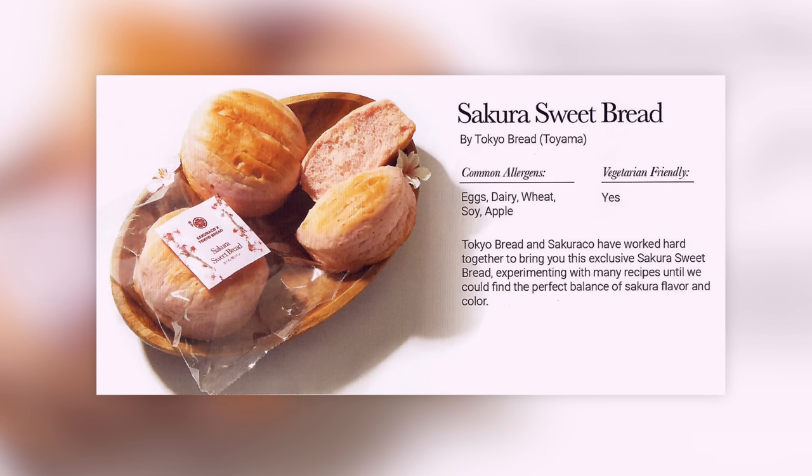Let's find the bread in the guidebook. Tokyo Bread and Sakura Co have worked hard together to bring you this exclusive Sakura sweet bread, experimenting with many recipes until they could find the perfect balance of Sakura flavour and colour.